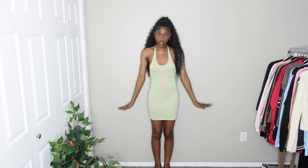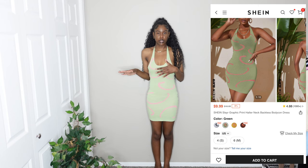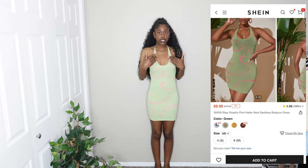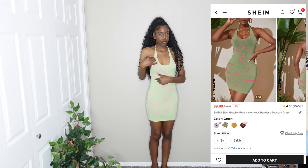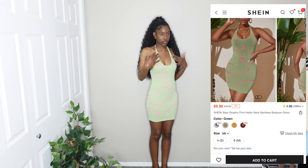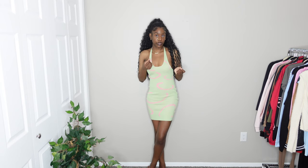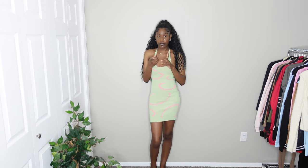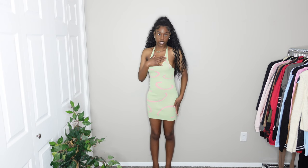The next dress is very comfortable and nice — I've actually seen it a couple times on Amazon and TikTok and YouTube, but I've seen the black and white version. I got this one in green with a pink design on it. It has a really nice thicker, almost sweater-ish material so it's not going to be see-through. I got this in a size small; they only had small and medium available. I'm going to give this dress a 9 out of 10.